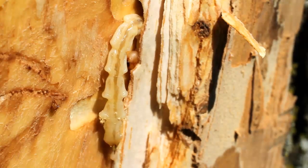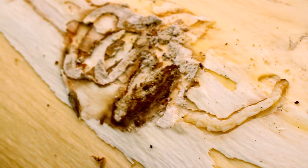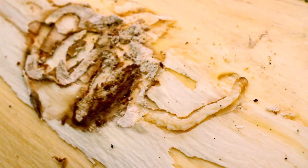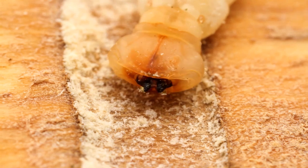That tissue in that area is very important for transporting nutrients up and down the tree and transporting water up the tree. As the larvae feed, they damage those vessels that transport the fluids, and that eventually girdles the tree and causes the death of the tree.